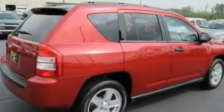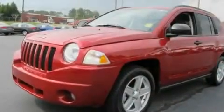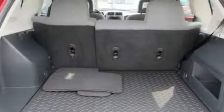Its top features include solar-controlled glass, heater vents for rear-seated passengers, a rear window defroster, a CD player, aluminum wheels, a Sentry key theft deterrent system, a passenger side vanity mirror, traction control and stability control systems, a full-length floor console, and this vehicle has fewer than 66,000 miles on the odometer.